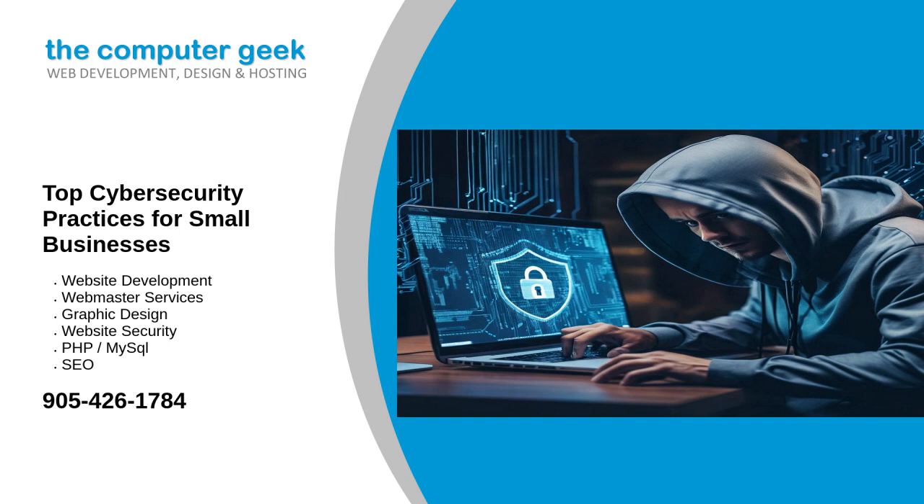Conclusion: implementing these cybersecurity practices can significantly reduce the risk of cyber threats for your business.